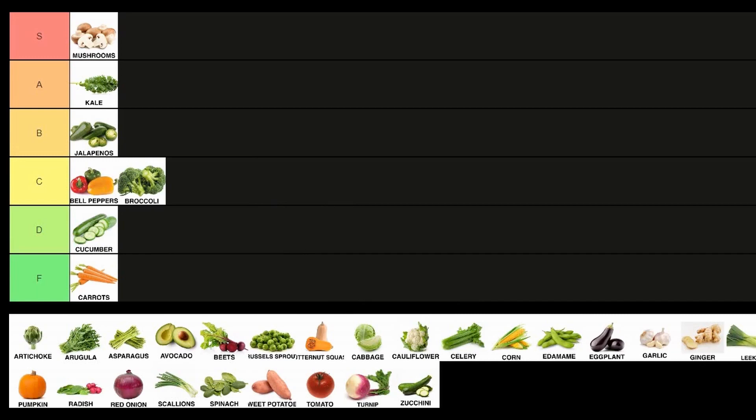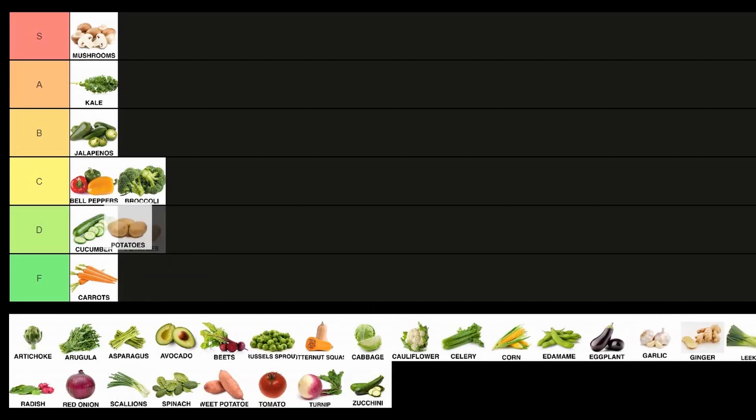Broccoli — definitely going in the C tier. Not super uniform, but also relatively forgiving. You can turn them into terrible green mush if you want to, but overall if you're roasting them, they're gonna turn out pretty decent without a whole lot of effort. Another D tier vegetable we can have is potatoes — overall very forgiving, not a whole lot of prep, pretty uniform. I'd say potatoes are pretty easy for most home cooks to handle.